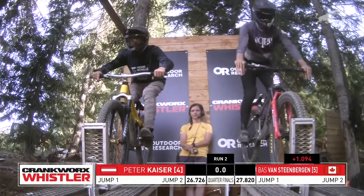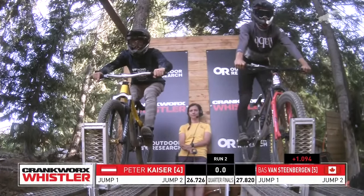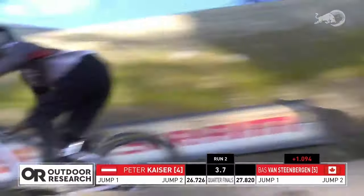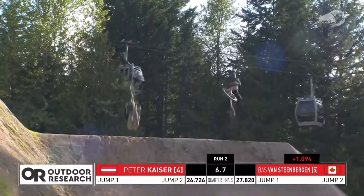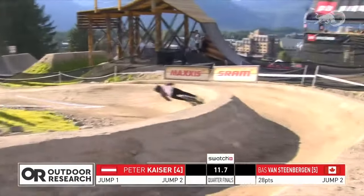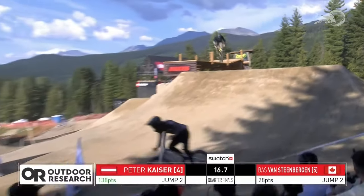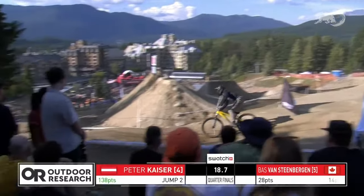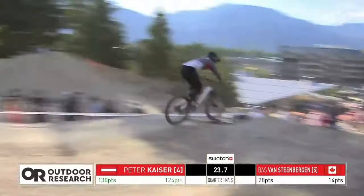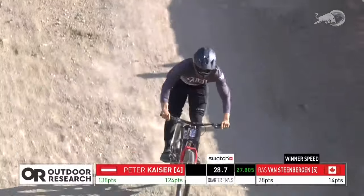Peter Kaiser pulling that Indian air superman secret backflip to perfection — Bass straight back on the pedals, building quite a gap. Then Peter sliding out after stomping that 360 double bar to table. That's what can happen in Speed and Style — some riders are fast and consistent enough to where they don't need big tricks. Another crash for Kaiser — sliding out now on the front. No way.